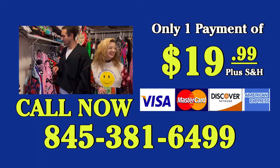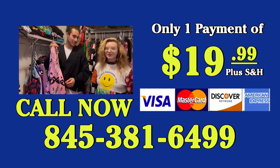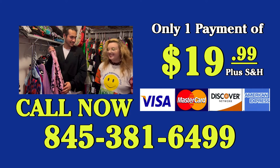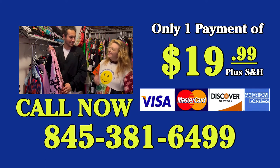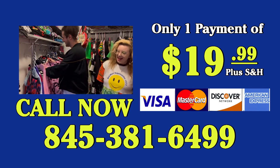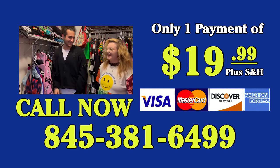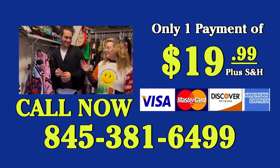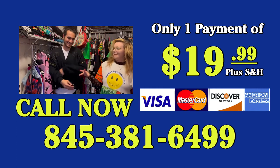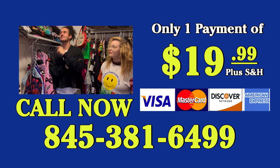I have no idea what I would do without it — it's incredible. You heard it here first: the Wonder Hanger will give your closet a much-needed makeover. Order in the next 30 minutes and you'll get a Wonder Square for $19.99 with five Wonder Hangers completely free. This deal is gone forever after 30 minutes, so pick up that phone and call 845-381-6499 or visit wondersquare.com and order today.